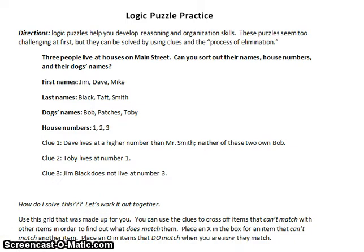Some people really love logic puzzles. My wife doesn't like math at all, but she really enjoyed these when she was in school. What you do is match up pieces of information based on a very small number of clues. In this one, we have to figure out which first name goes with which last name, which dog, and which house number.